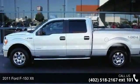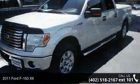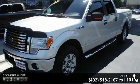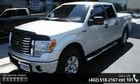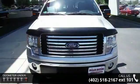Presenting the 2011 Ford F-150 XLT. If you are looking for an automobile with great features, look no further. This vehicle comes with a reliable 6-cylinder engine, connected to a smooth shifting automatic transmission.